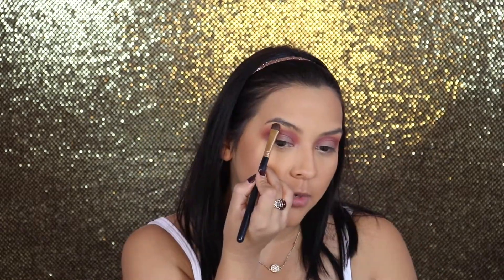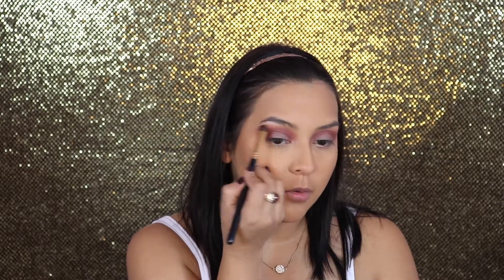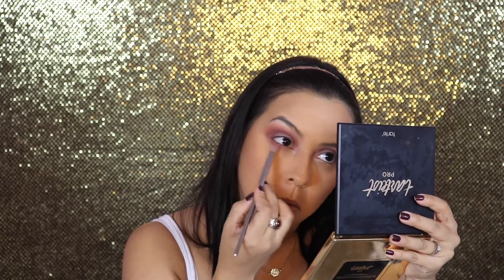With the same brush, I'm cleaning it off on my pants and grabbing this pearly shimmer color. I'm putting that right under the brow bone and into the inner tear duct area. Then I'm applying the burgundy shade on the bottom, under my eye.